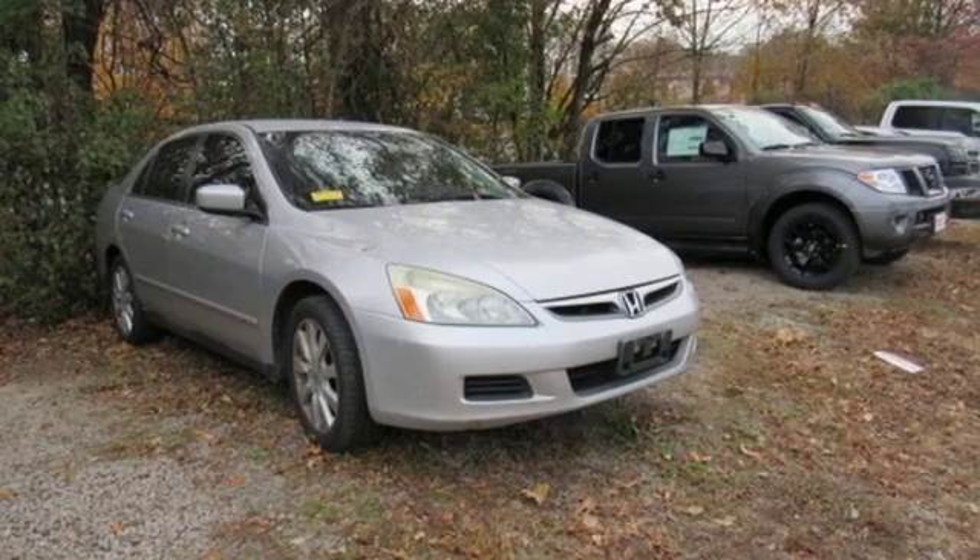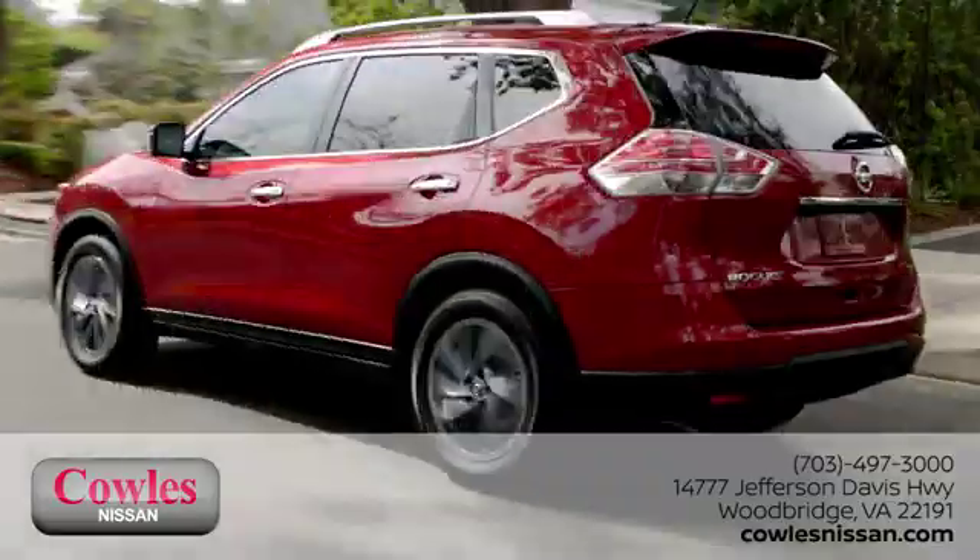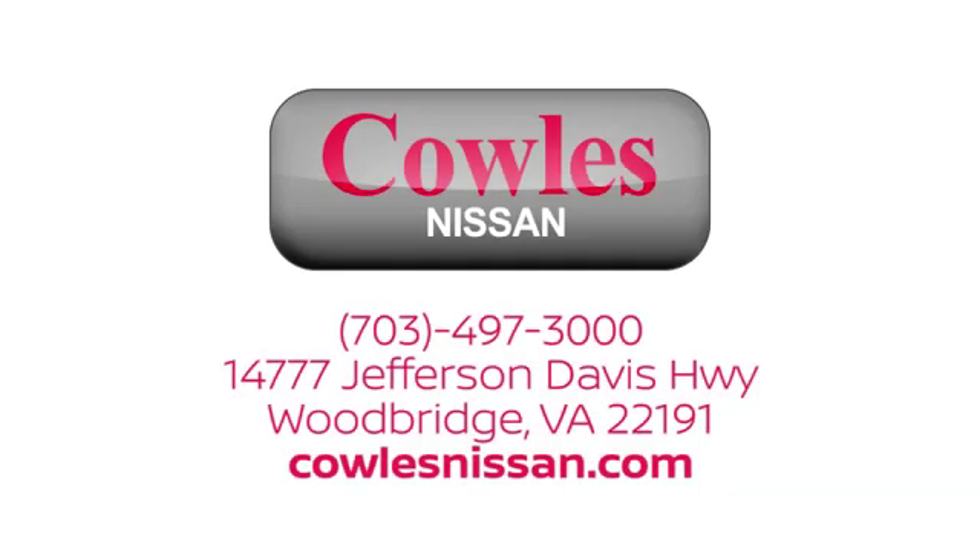See what it can do for you when you take it for a test drive. You're not just a number at Kohl's Nissan — you're a family member. We work hard to make owning a new vehicle easy, fun, and affordable. We're conveniently located at 14777 Jefferson Davis Highway in Woodbridge.